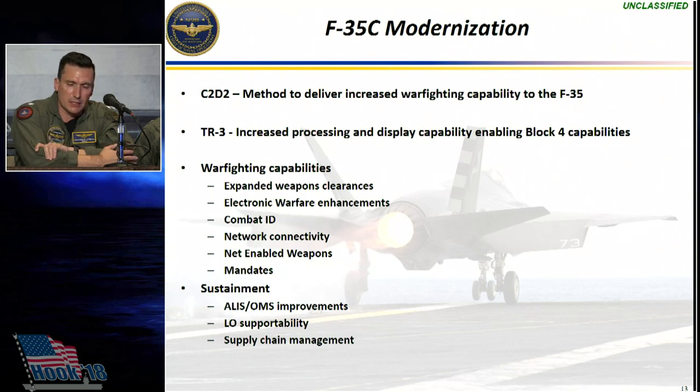As we bring a new platform online, one of the biggest challenges is expanding the weapons clearances — not only from simply carriage and release, but also that weapons integration. Every weapon we procure becomes more and more complex and technical, and the integration of that weapon into the weapons system of the F-35C takes time. It is a very aggressive schedule as laid out by the JPO, but everybody is pulling in the same direction, and we will continue to work to bring combat capability to the platform.